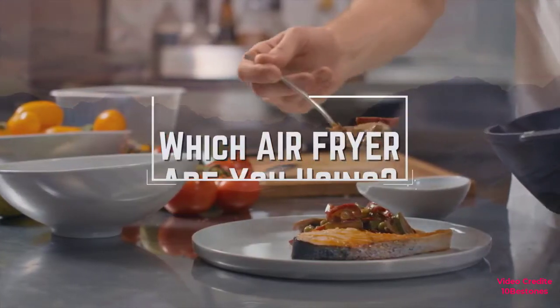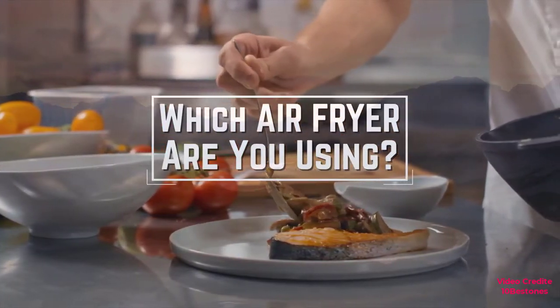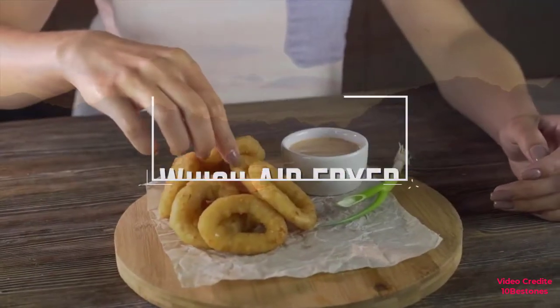Before we start, I have a question for you guys. Which air fryer are you using right now and what is your opinion on it? Let me know in the comments.